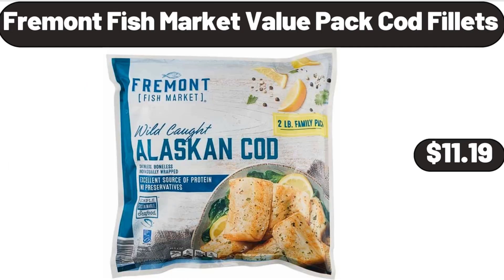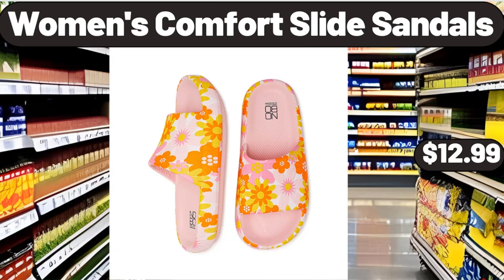Fremont Fish Market Value Packed Cod Fillets, $11.19. Women's Comfort Slide Sandals, $12.99.